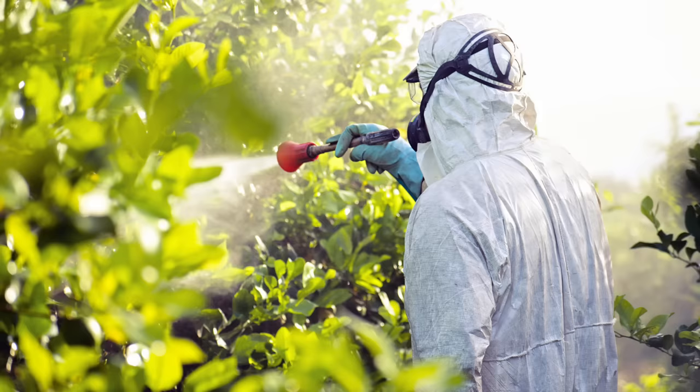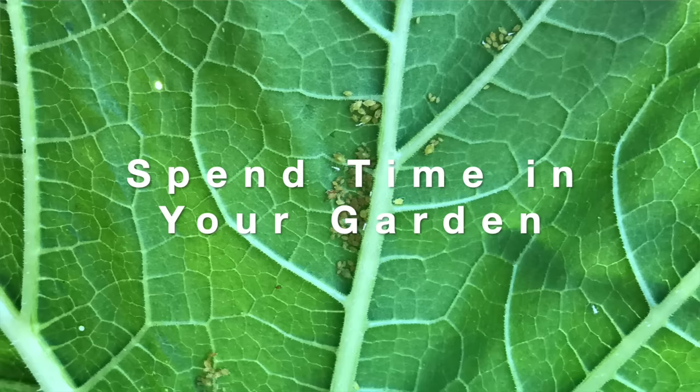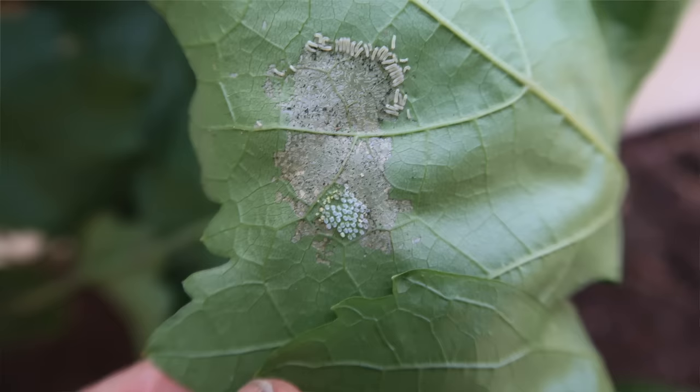My next pest control tip is to spend time in your garden every day. If the gardener is in the garden, they will spot problems when they're small. It's much easier to remove a couple of squash bugs or a leaf with squash bug eggs than to deal with generations of squash bugs that have taken over your plants. Spend time in your garden each day, get to know it, and catch problems early. If you see an adult pest, look for its eggs on the undersides of leaves.